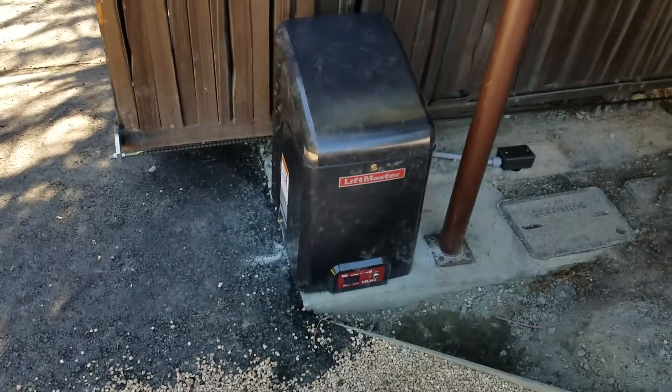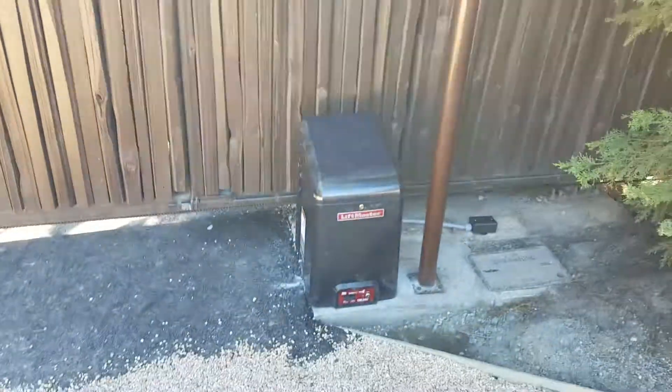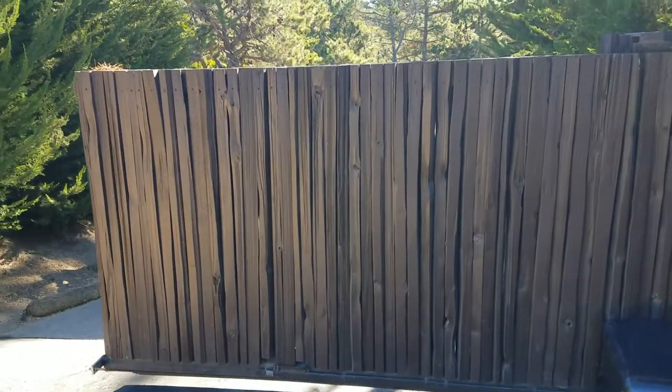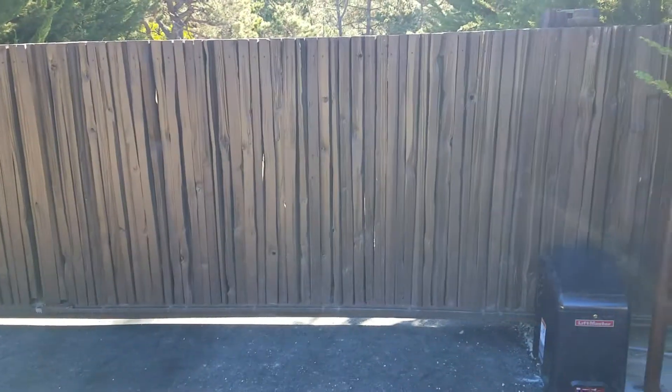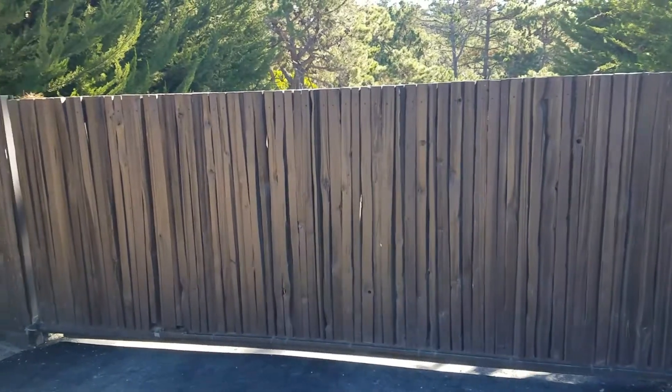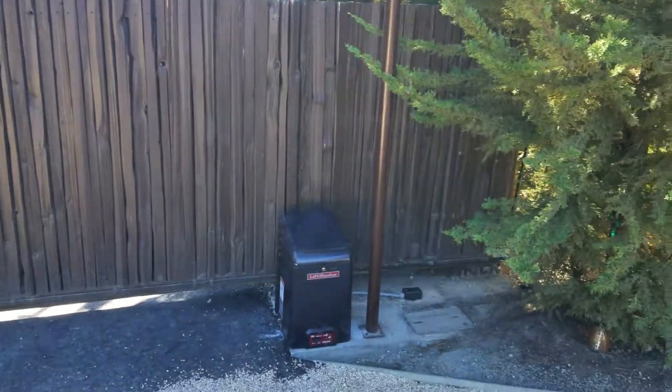Another fabulous installation here in Pebble Beach, California. LiftMaster CSL 24U in motion across this wooden slide gate. Beautiful. Open it up for you.